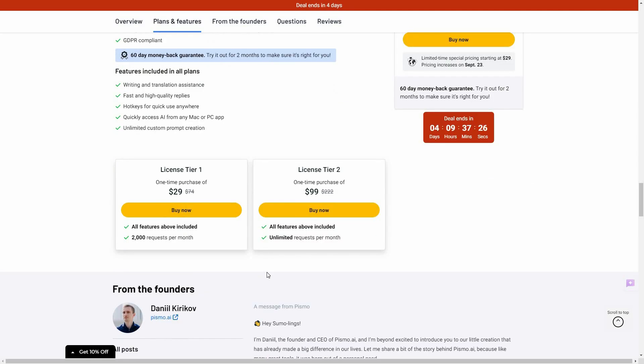There are two tiers you can buy from AppSumo. Tier 1 costs $29 and gives you 2,000 requests per month. Each request is spent when you perform one task — for example, selecting text and using Pismo to improve writing or translate counts as one request. So 2,000 requests means you can ask 2,000 questions to the AI per month. If that's not enough, you can choose Tier 2 at $99, which gives you unlimited requests per month — literally no limit.